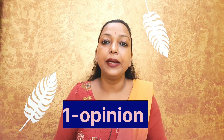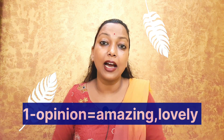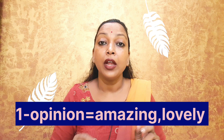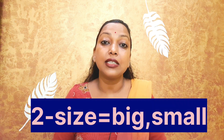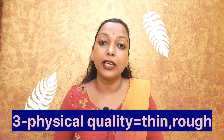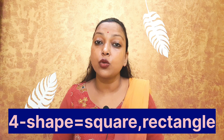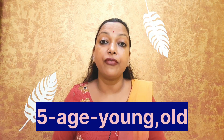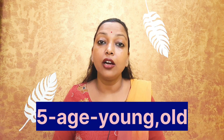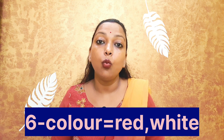Number one: opinion — a belief or statement of judgment, like amazing, lovely. Number two: size, like big, small. Number three: physical quality, like thin, rough. Number four: shape, like square, rectangle. Number five: age, like young, old. Number six: color, like red, white.